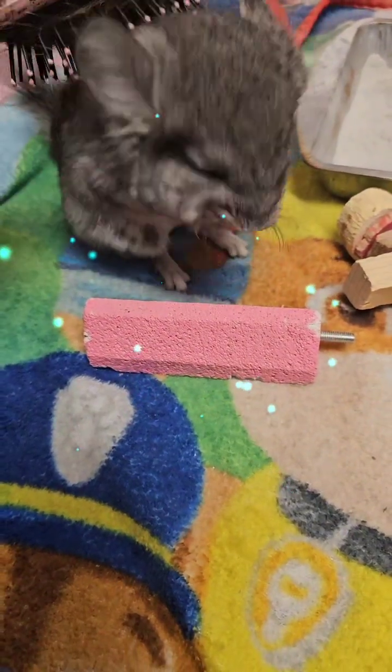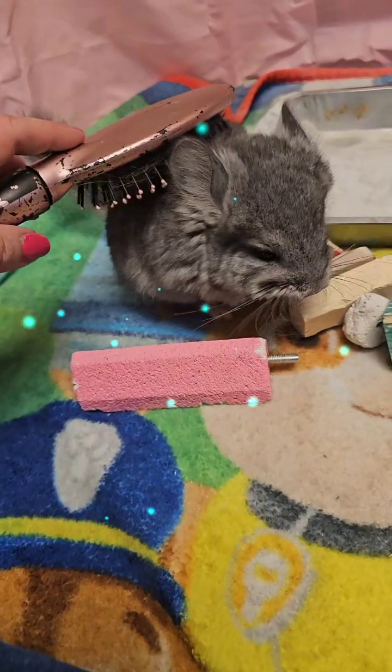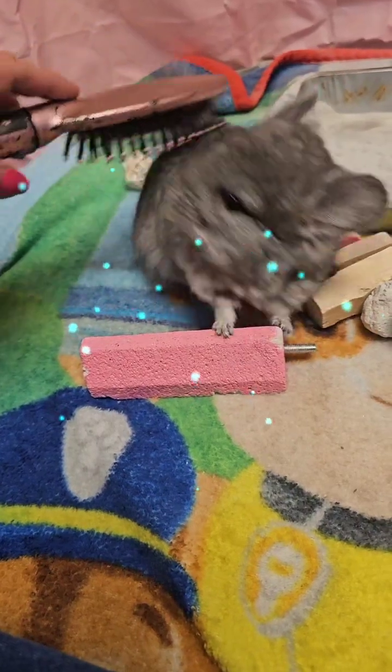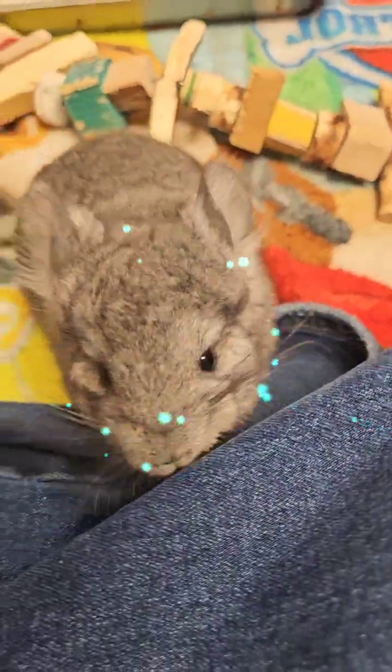It just keeps her fur really nice. Some of the chinchillas will actually fall asleep when you brush them. Can I brush your sides a little bit? I got your top.